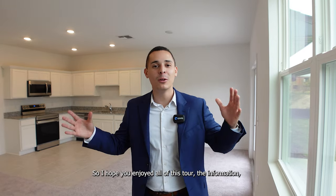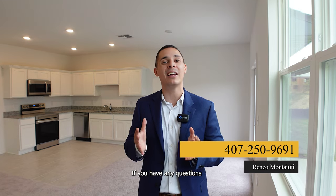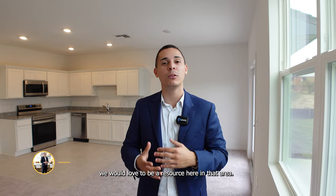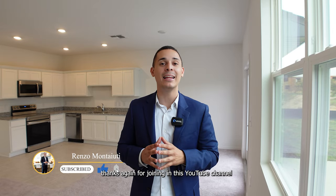I hope you enjoyed this tour and all the information we had to give. My team and I are always here to help. If you have any questions or are looking to move into the Central Florida area, we would love to be your resource here. Thanks again for joining this YouTube channel, and I'll see you in the next video. Ciao, ciao.